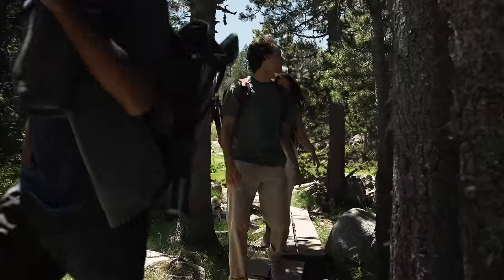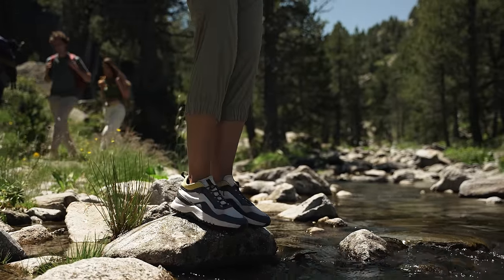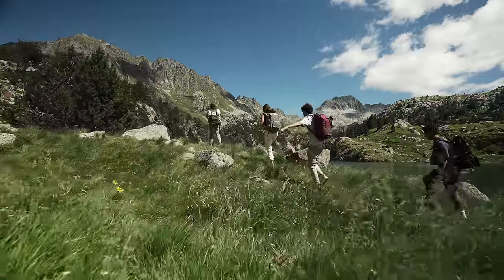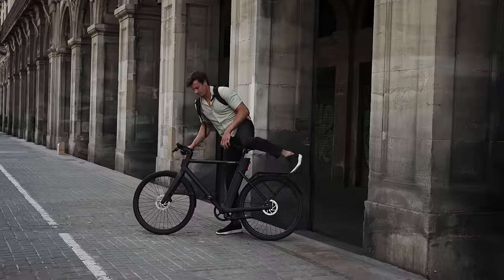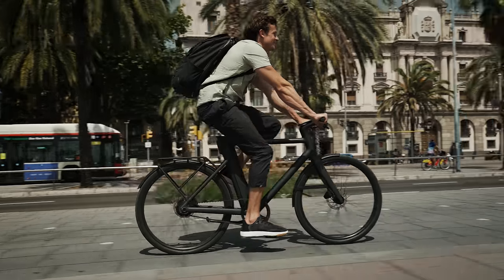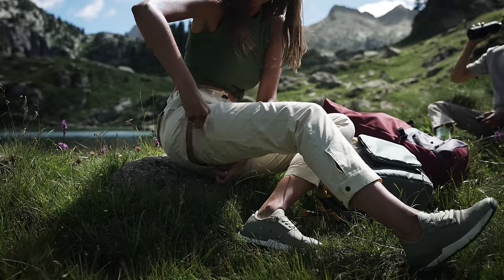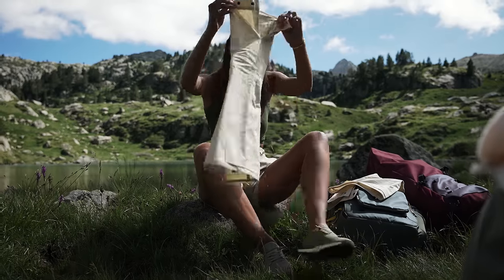In addition, each pant also has its own unique feature. The jogger, adjustable to any adventure. The chino, designed with an internal reflective band for your commutes. And the zip-off, with two-in-one capabilities for varied climates.